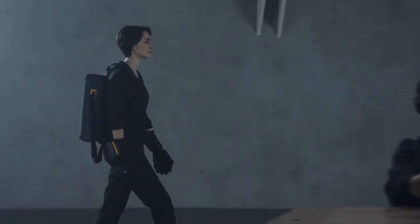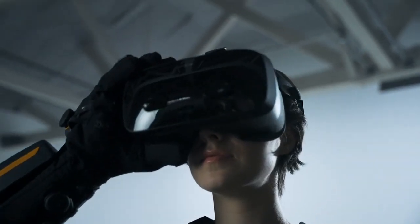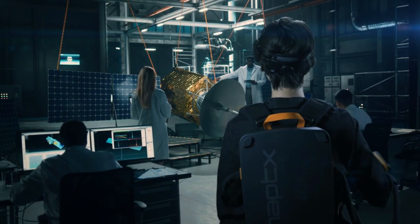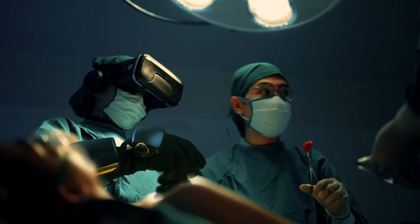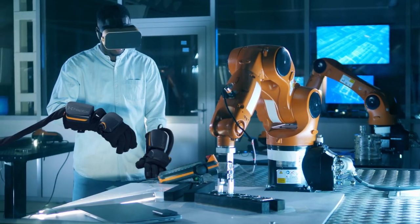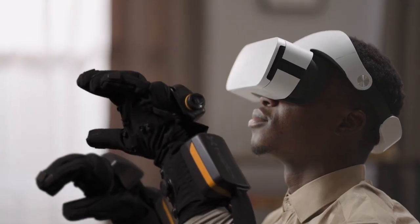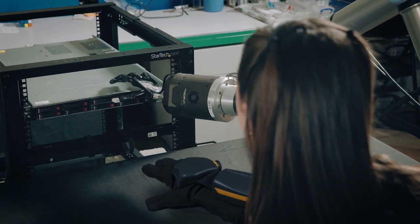Let's face it, VR controllers may be good enough for games, but your work is not a game. Next generation training. Virtual design. Tele-operated robotics. If you use your hands in your job, G1 makes your metaverse feel real.